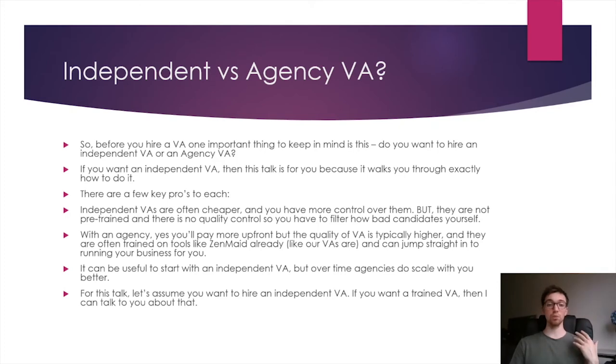With an agency, you'll pay more upfront but the quality is typically much higher. They've been trained for your type of business — all their VAs are trained on software like Zenmaid, for example, and can jump straight into running the business. Also, if your VA disappears or there's an emergency, the agency will have another VA who can cover for you. With an independent VA, there's no one left — you'll have to jump back in yourself. It can be useful to start with an independent VA, but when you scale to $30,000–$60,000 a month, an agency is going to be much better.